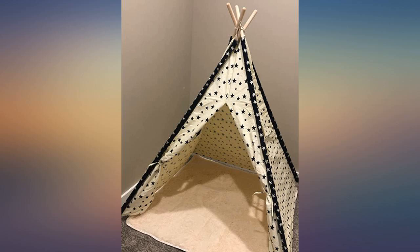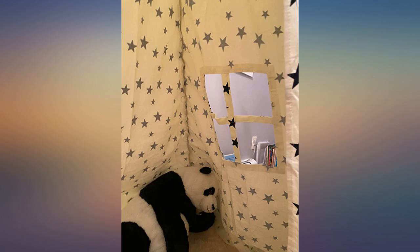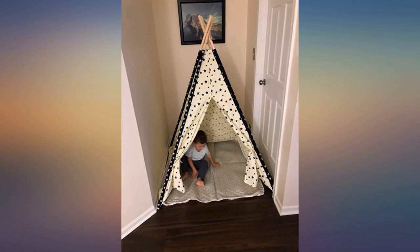The pockets and the windows were very well crafted and were set in the right spot. The bottom linen is very light and non-slippery, which is a plus for kids when running into the teepee.